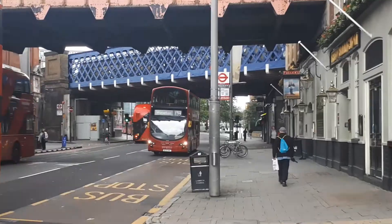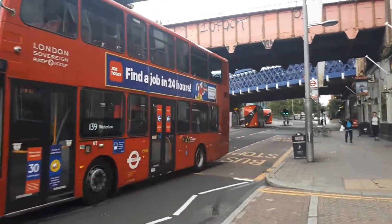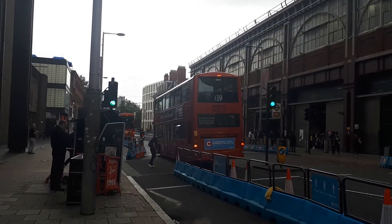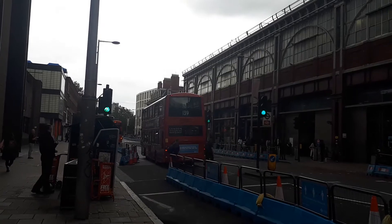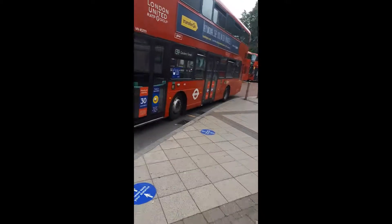Here we have VH45123 completing its journey at Waterloo from the 139. These are the last few days of RATV operating Route 139. VH45299 here on Route 139 to Golders Green.